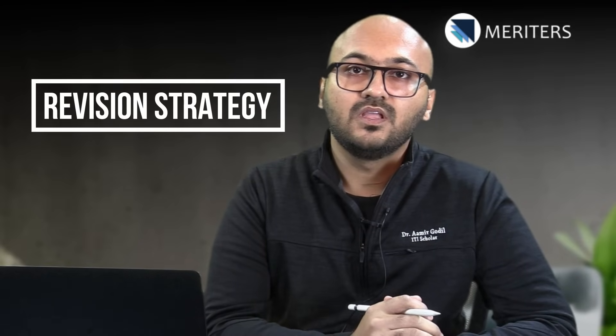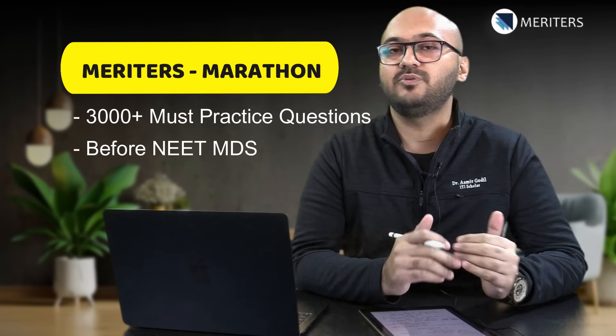Point number two is the revision strategy. At this point you should start referring to all previous year high-yield questions. On the app you will find something called Marathon — a set of high-yield questions, like 3000 or more questions per subject, which you must practice towards the end of your preparation because these keep recurring in the exam from time to time.